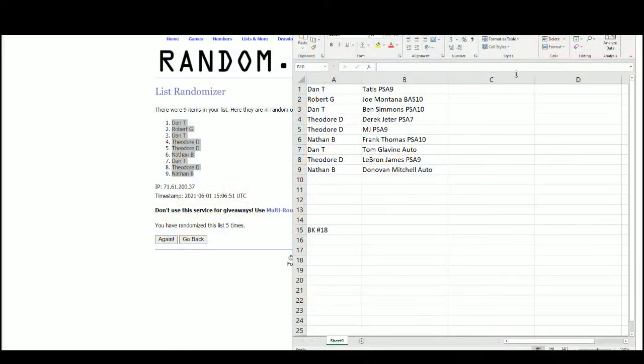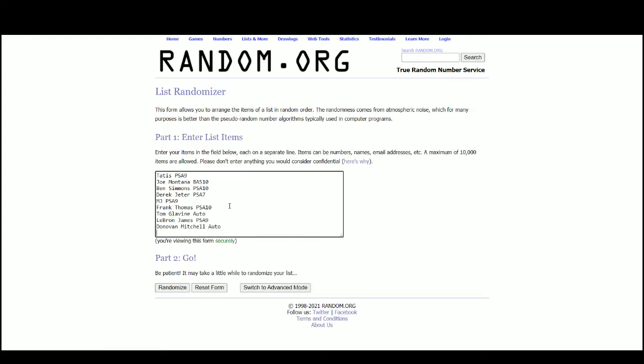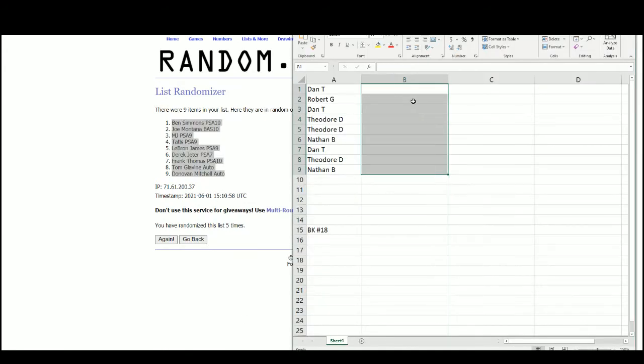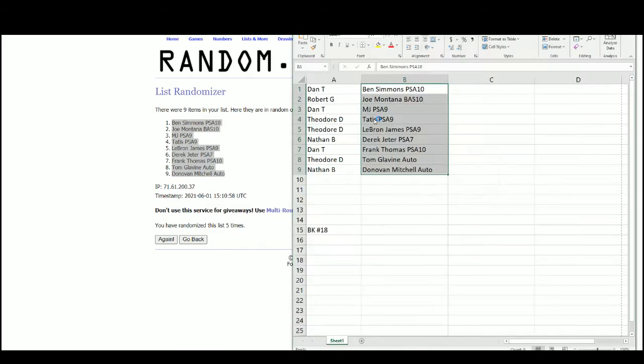Let's jump over to our other screen and randomize those hits. Dan with a Ben Simmons, Robert the Joe Montana, Dan with a Michael Jordan, Theodore with a Tatis and LeBron, Nathan with a Derek Jeter, Dan with a Frank Thomas, Theodore with a Tom Glavine, and Nathan with a Donovan Mitchell autograph.